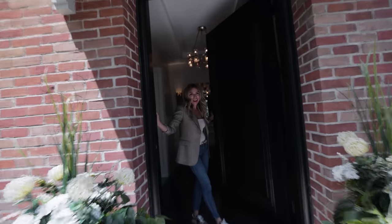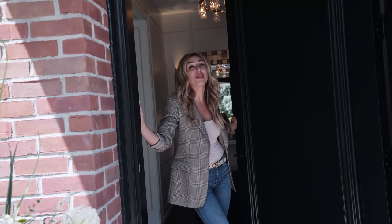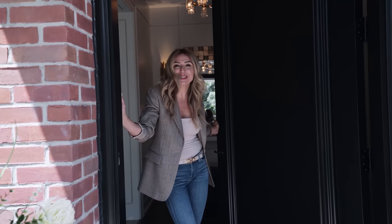Hi guys, welcome! We are doing a phenomenal review today on a 13 million dollar Toronto historical house. I can't wait to show you what's going on in here — come on inside.